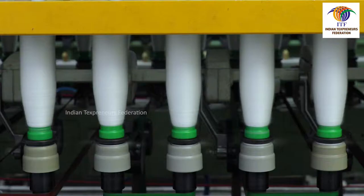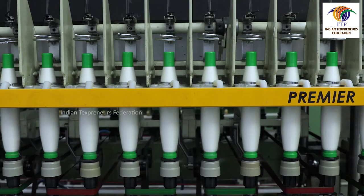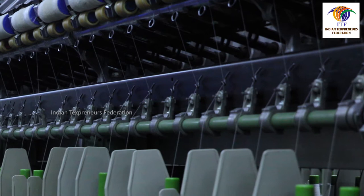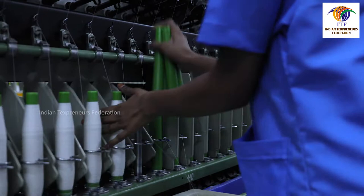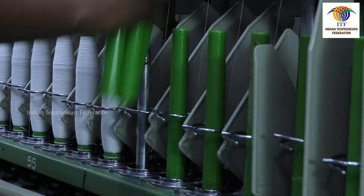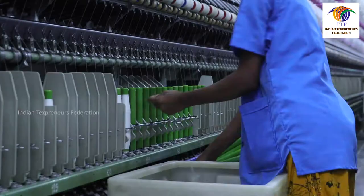Doffers should not change the doff length in the display. Doffers must ensure that the starting position from the cop bottom is 10 mm. While doffing, if lappets are not tilted fully, doffers must correct them. If required, the separators may be tilted before doffing. Doffers must ensure that single spindle doffing and replenishing is followed.